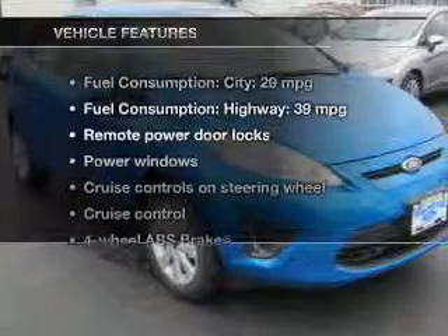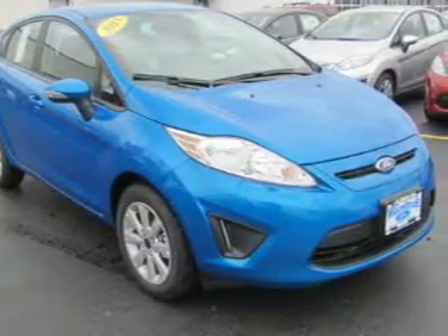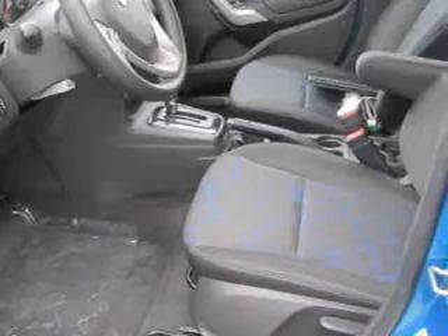Plus, enjoy these notable features that are included in this vehicle: keyless entry, power door locks, power windows, cruise control, Bluetooth wireless, AM-FM stereo with a CD player, and power mirrors.